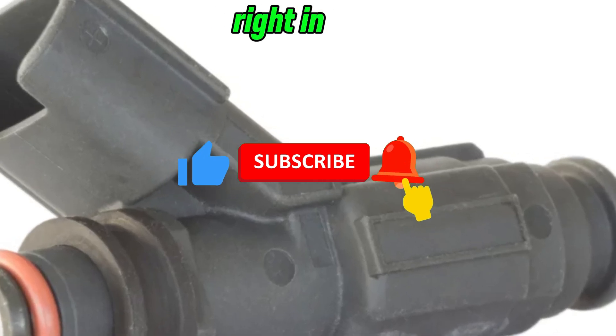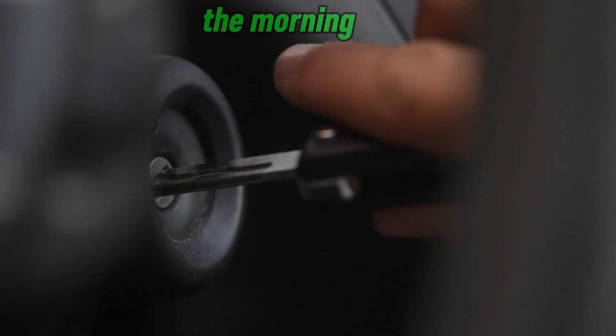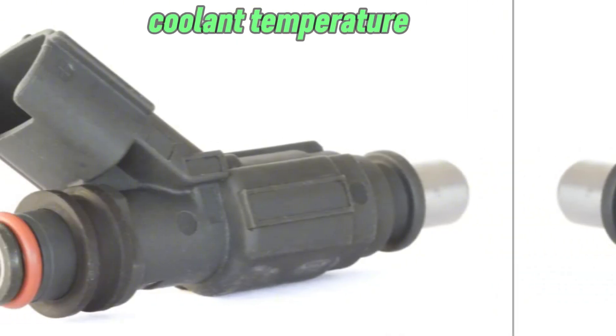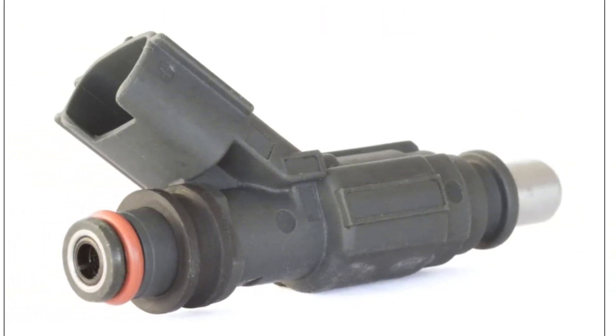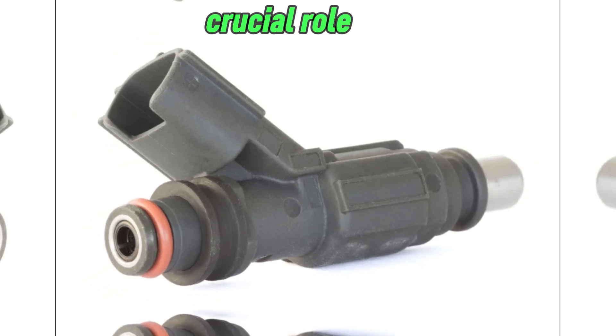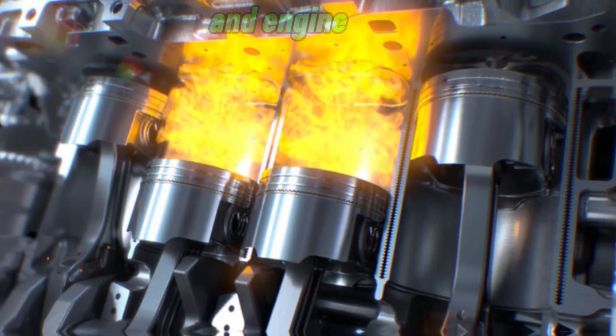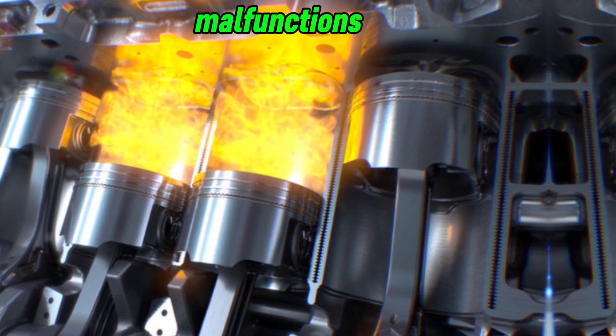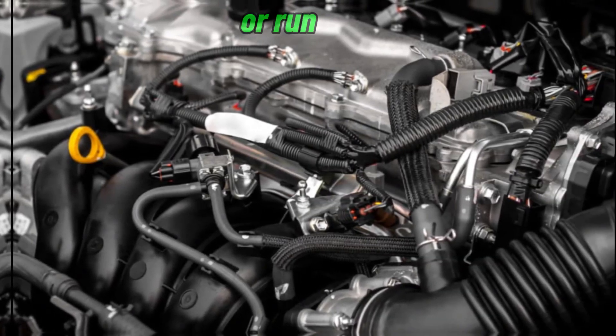A hard start in the morning, especially in cold weather, can often be traced back to a faulty coolant temperature sensor, or CTS. This sensor plays a crucial role in regulating the fuel mixture and engine performance based on temperature. When it malfunctions, your engine may struggle to start or run inefficiently.